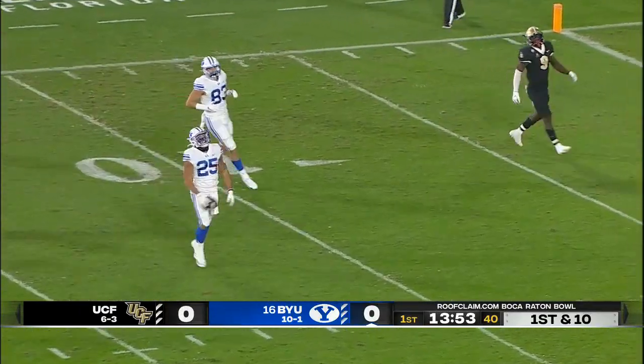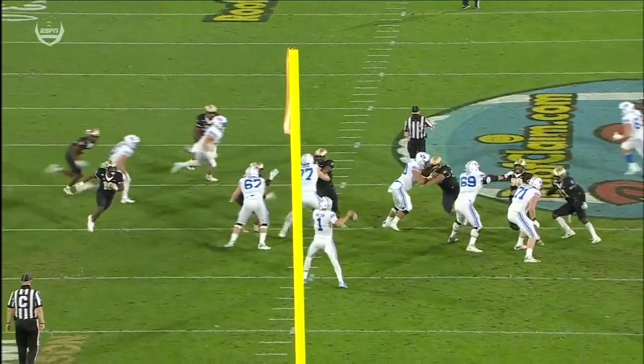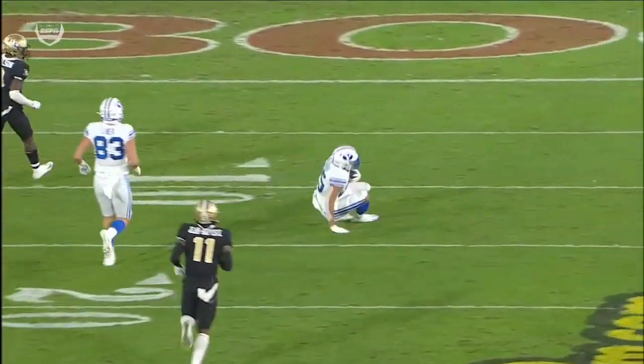Quick throw out here down the sideline — can anybody stop him? He cuts it back, oh, he tripped over the 15-yard line. They play a lot of man coverage, so Algier gets caught just right outside here and just runs right down that sideline, does a good job of creating that space on the outside.